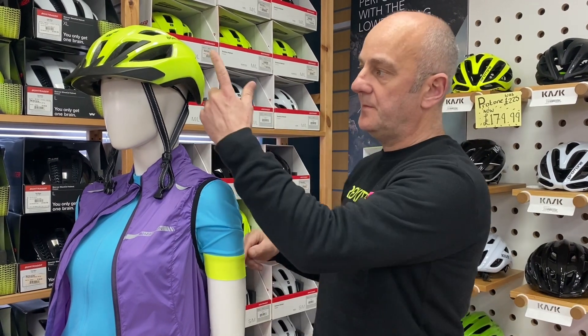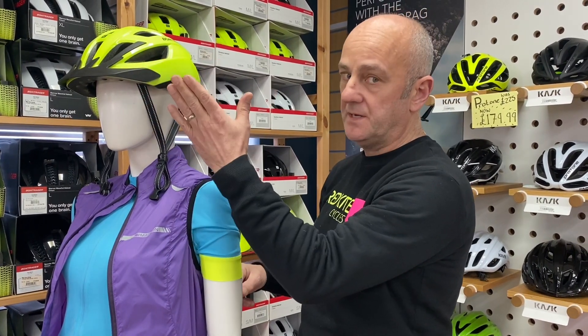The first thing we do when sizing you for a helmet is to really try and fit the front half of the helmet, because that part is not adjustable.